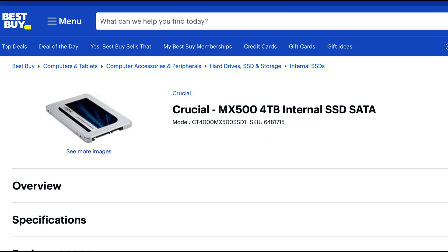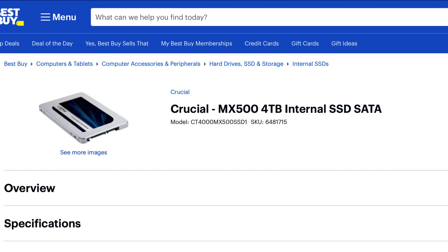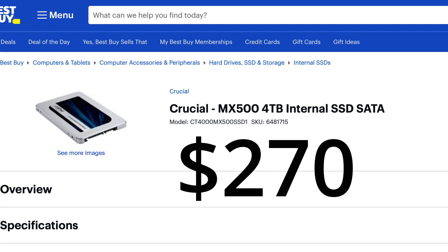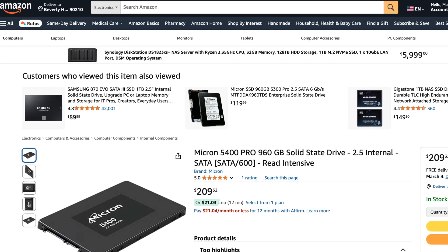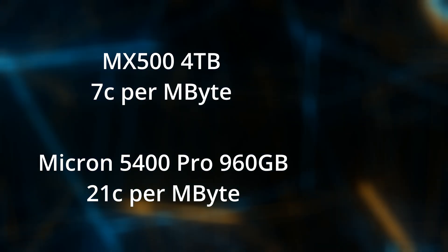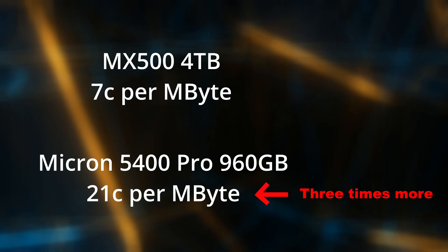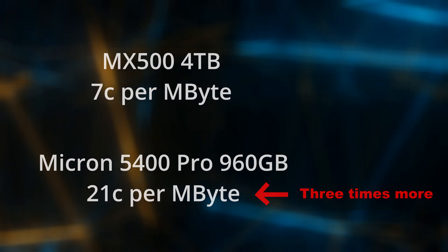From a price perspective in US dollars, I can get the MX500 in the 4 terabyte capacity for $270 at Best Buy, and the Micron 5400 Pro I can get for $211. When you work out the capacity difference and the cost per terabyte, the Micron costs three times as much per terabyte as the MX500 — much, much more per terabyte for the enterprise drive.